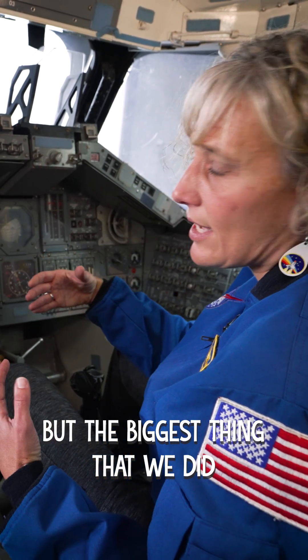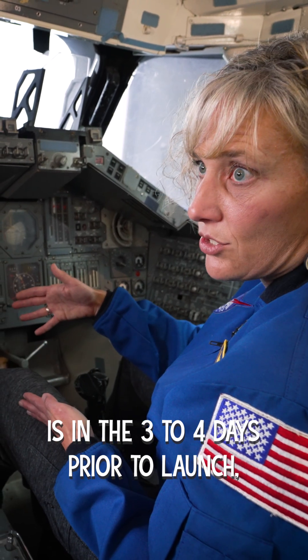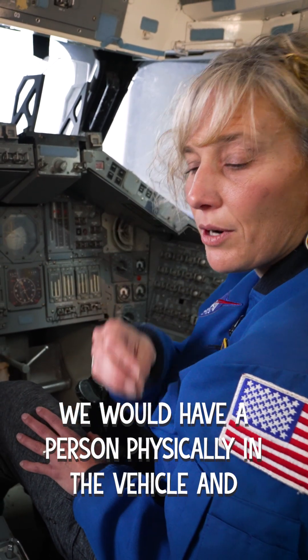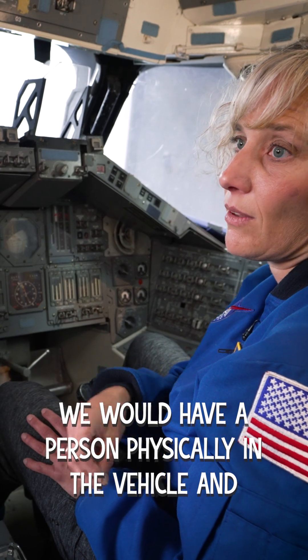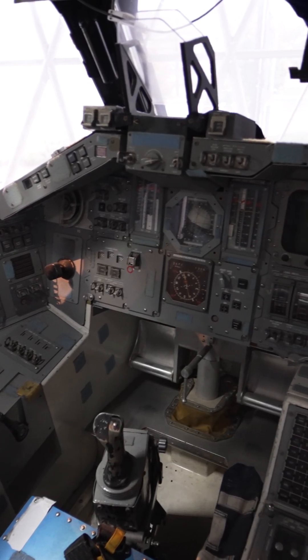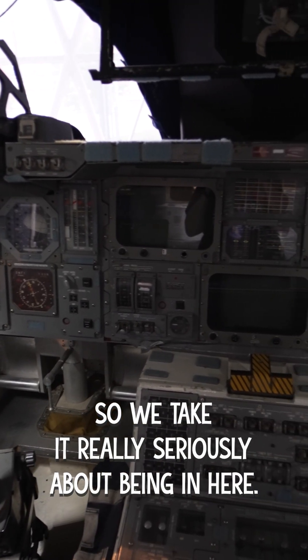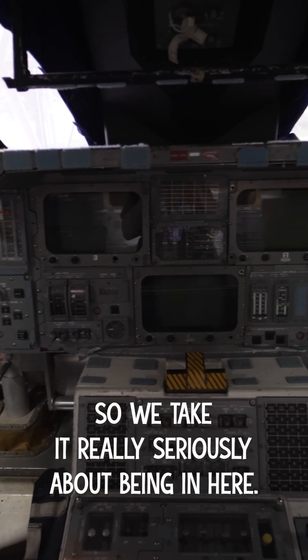But the biggest thing that we did is in the three to four days prior to launch, we would have a person physically in the vehicle. And we say babysitting the switches. But we're essentially the extension of the crew that's going to fly in space, so we take it really seriously about being in here.